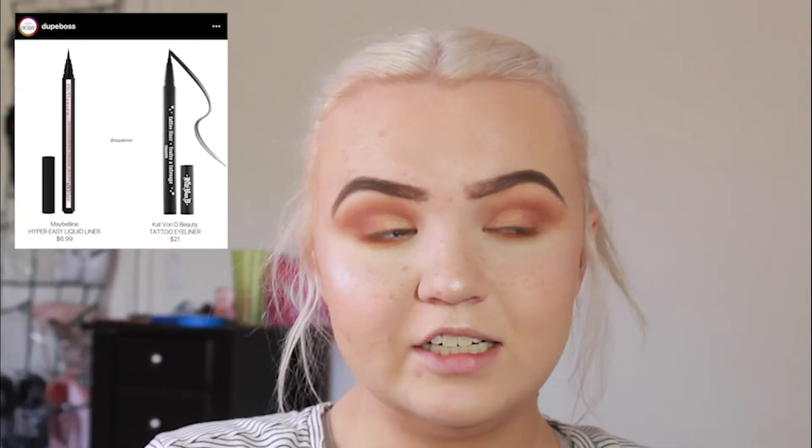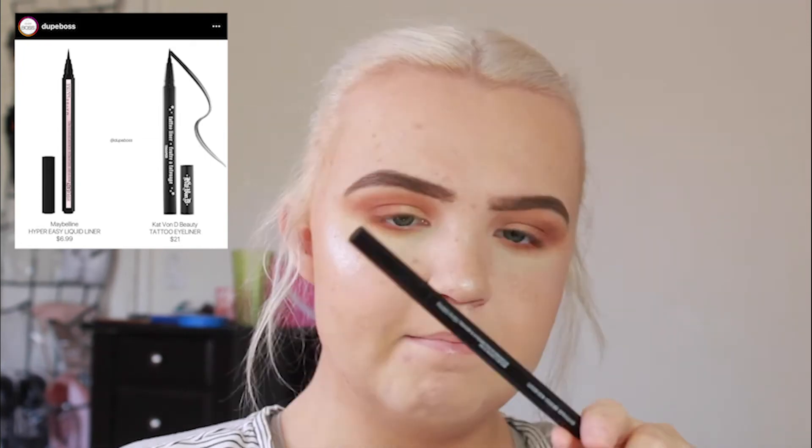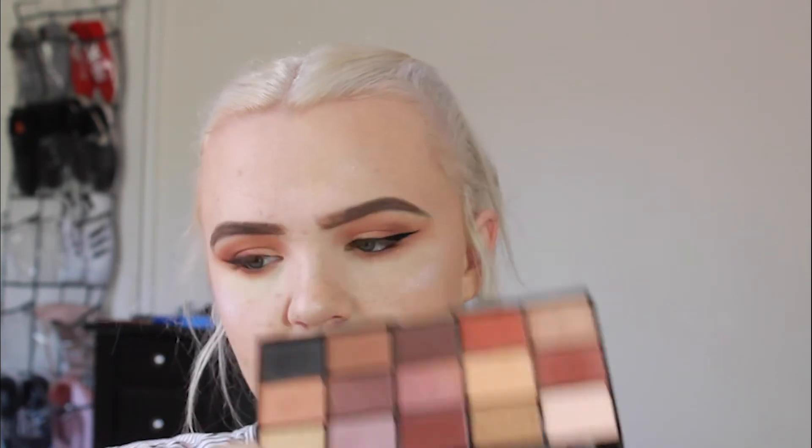For liner: high-end is the Kat Von D Tattoo Liner, retailing for $21. Drugstore is the Maybelline Hyper Easy Liquid Liner brush tip, retailing for $8.99. I'm doing the wings off camera. The liner played me — the Maybelline one is so liquidy. I ended up smoking out the wing, going into the shade Mulberry from the Anastasia palette. The wings didn't turn out how I wanted, especially one side — that product really sabotaged me.